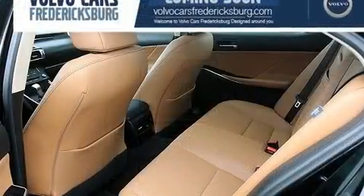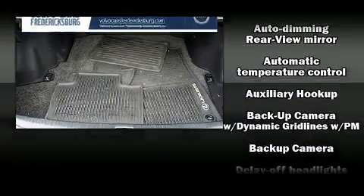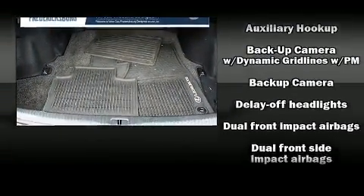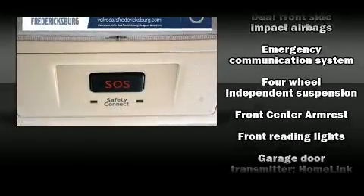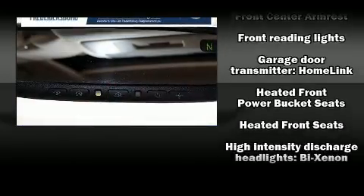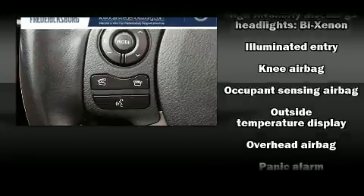For drivers who enjoy the natural environment, a power moonroof allows an infusion of fresh air. Lexus ensures the safety and security of its passengers with equipment such as front and rear side impact airbags, an emergency communication system, and four-wheel disc brakes with ABS.